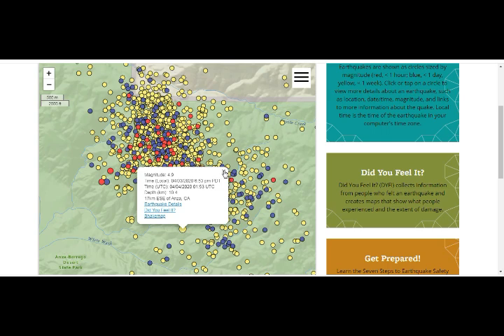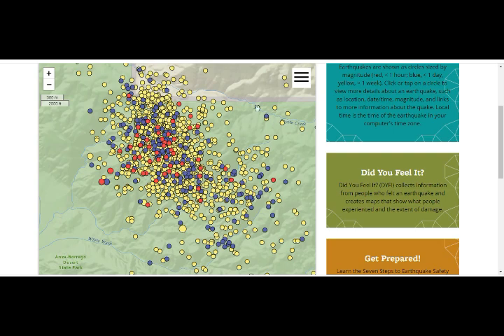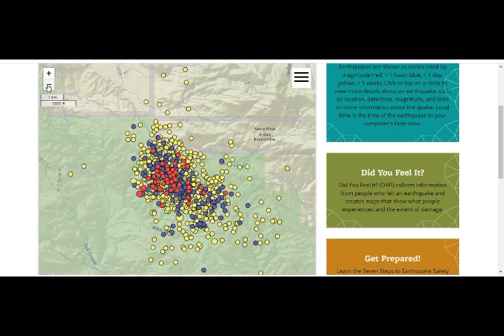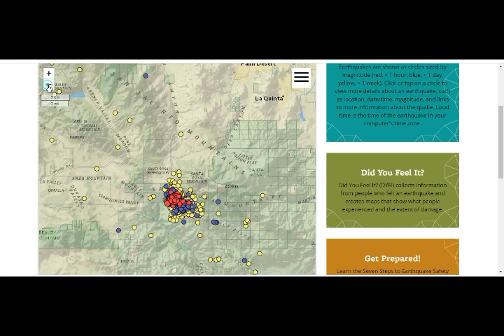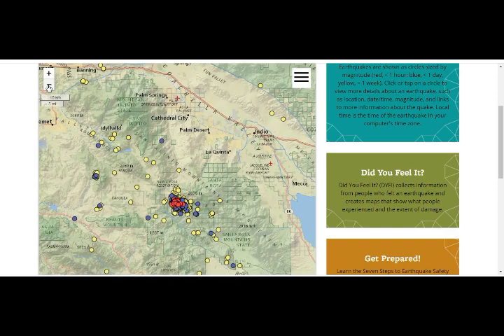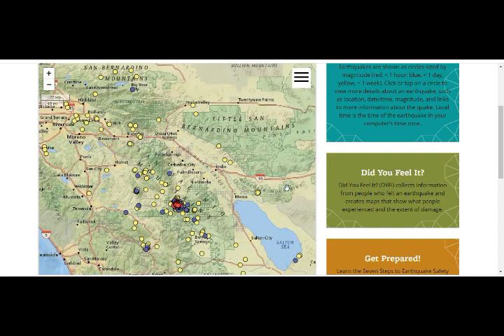This was the 4.9 that got started a couple of days ago, and it's still ongoing. This is the area of San Jacinto, of the complex of the San Andreas Fault, San Jacinto Mountains, just north of Salton Sea. The San Andreas Fault goes this way, San Jacinto separates this way. You can see the tremendous amount of activity there.